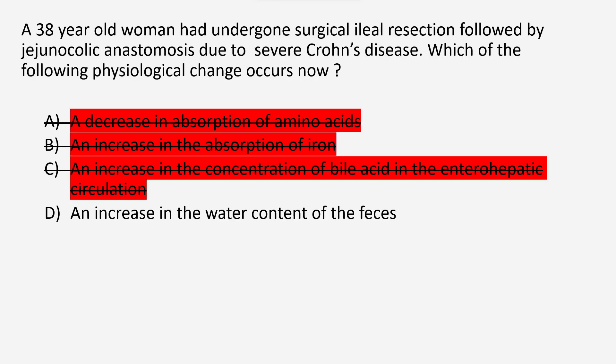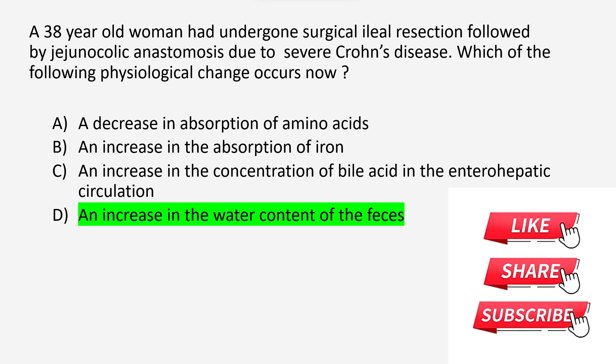Reviewing the options: there is no decrease in absorption of amino acids, and no increase in absorption of iron. There is a decrease in concentration of bile acids in enterohepatic circulation due to decreased absorption. Diarrhea and steatorrhea are common manifestations in this patient. The answer is Option D: an increase in the water content of the feces.